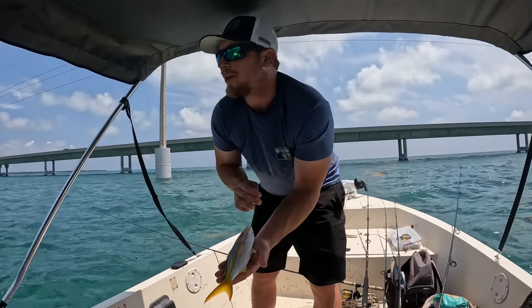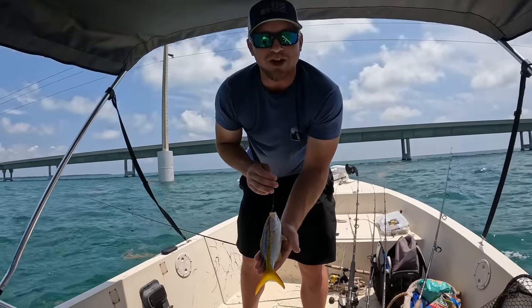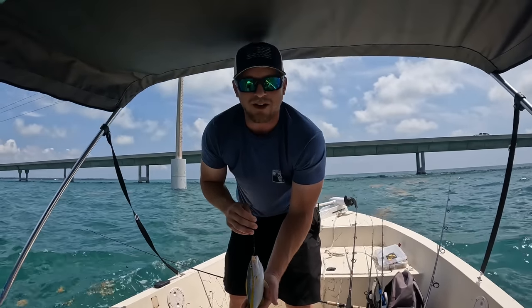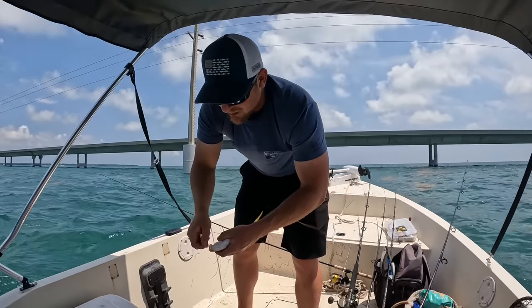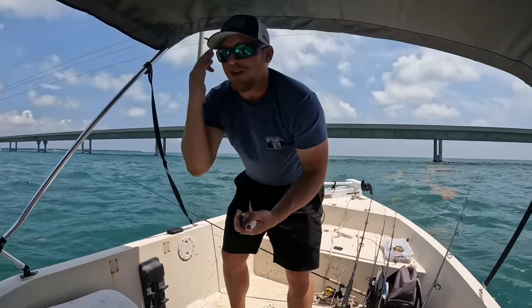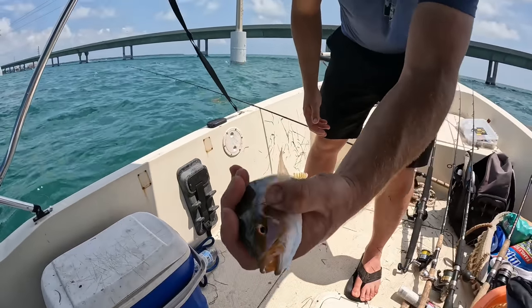It's very, very windy. Original plan was to fish some patch reefs, but we've been kind of restricted to fishing the bridge. I threw the cast net earlier and got some mullet. We'll probably put some mullet out and hope for some tarpon. It's the end of April, so they should start flowing here pretty good. First cast of the day, nice little yellowtail.